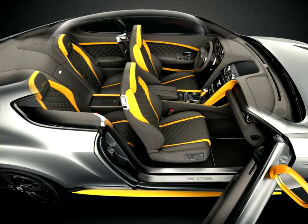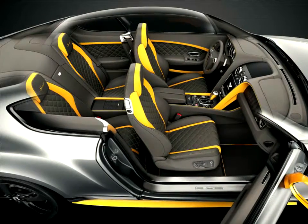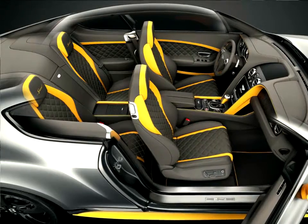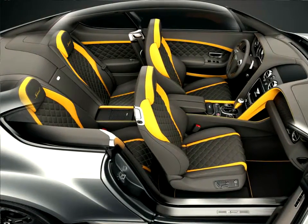The contrasting leather is available in Porpoise, Beluga, Pillar Box Red, or new Cyber Yellow to match the exterior styling accents. Corresponding contrast stitching accentuates the diamond quilting of the doors and Mulliner GT design seats.